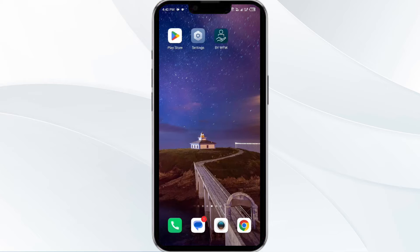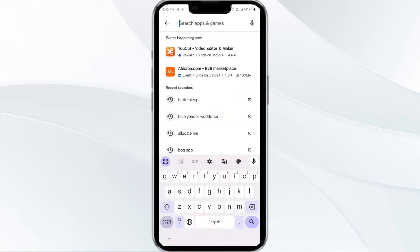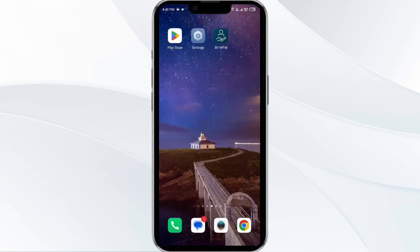Third solution is to update the Blueunder Workforce app to the latest version. To do this, go to the Play Store and search for the Blueunder Workforce app. After that, select the app and if an update is available, you will see an update button next to the app. Tap on it to update the app to the latest version. Once updated, launch the app again.